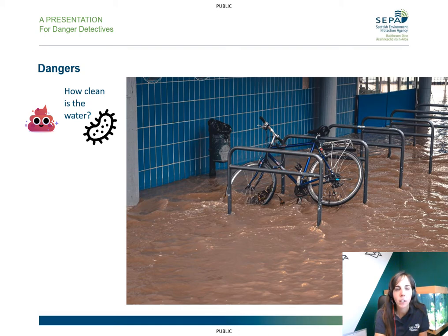Therefore, it could be quite dangerous to get in contact with the water because it could make us quite sick. So the best thing to do is to stay safe, stay away. How fast is the water? Can you tell just from looking at it? Have you ever tried standing up in a flume? It can easily knock you over. And so the best thing to do is to stay safe, stay away.